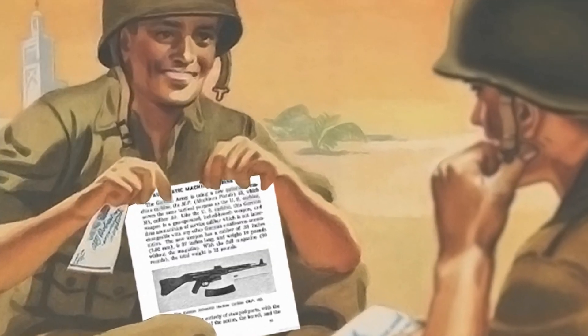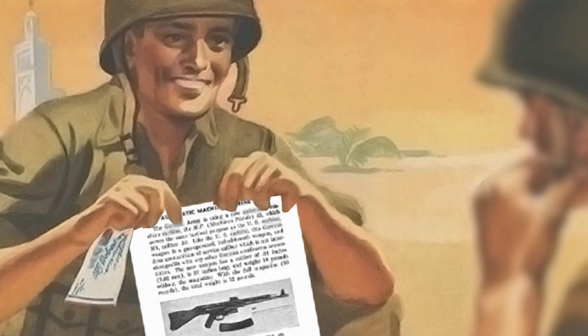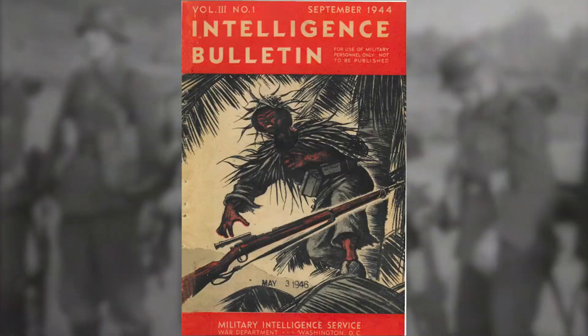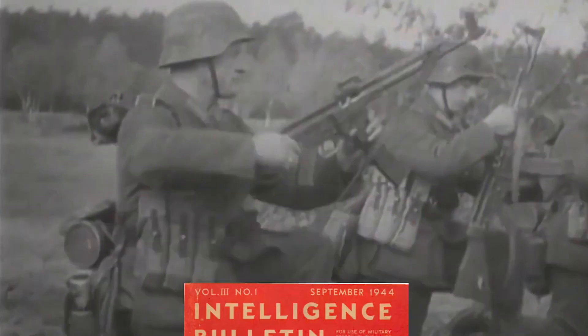Back in 1944-45 the Americans referred to the MP44 as the new German automatic carbine. The first American report I found was an intelligence bulletin released in September 1944.